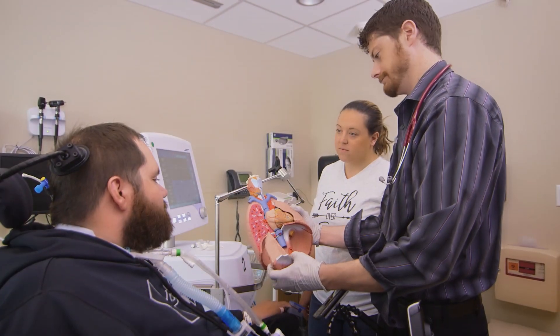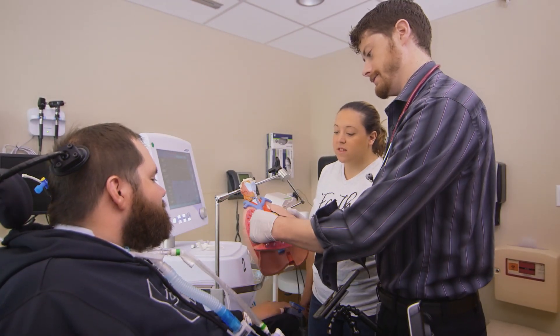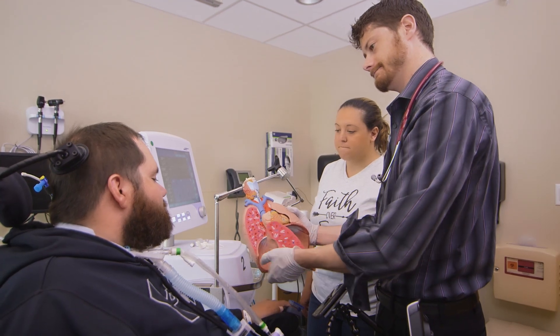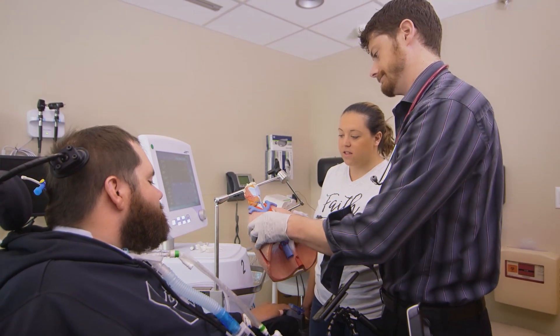Our respiratory therapists will plan a program specific to each person's needs. Take the time to ask your care team about your specific injury and treatment plan.